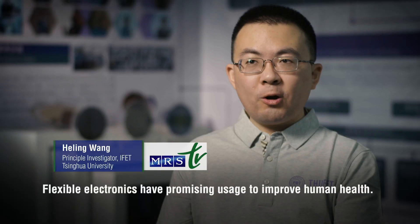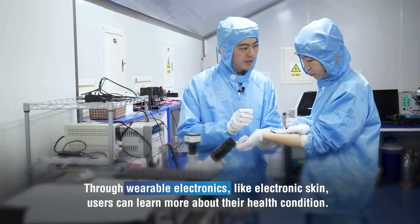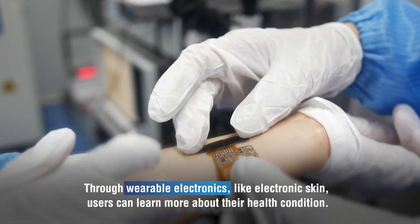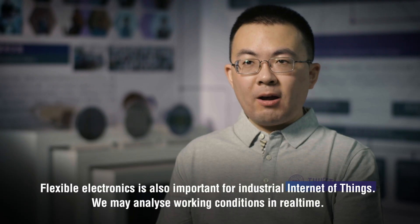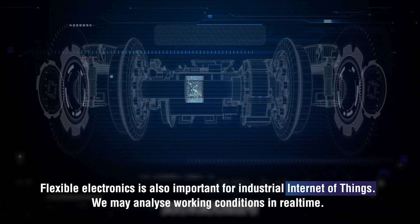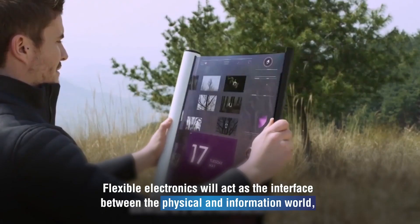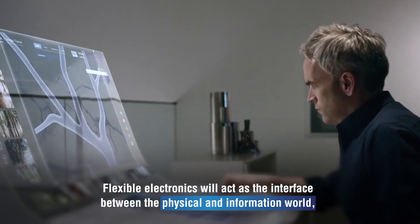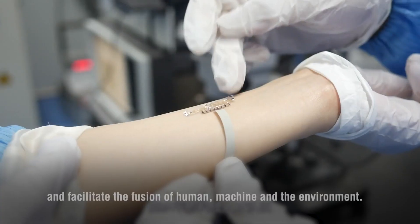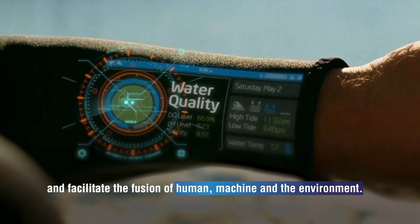Flexible electronics has promising usage to improve human health. Through wearable electronics like electronic skin, users can learn more about their health condition. Flexible electronics is also important for industrial Internet of Things. We may analyze their working conditions in real-time. Flexible electronics will act as the interface between the physical and information world and facilitate the fusion of human, machine and the environment.